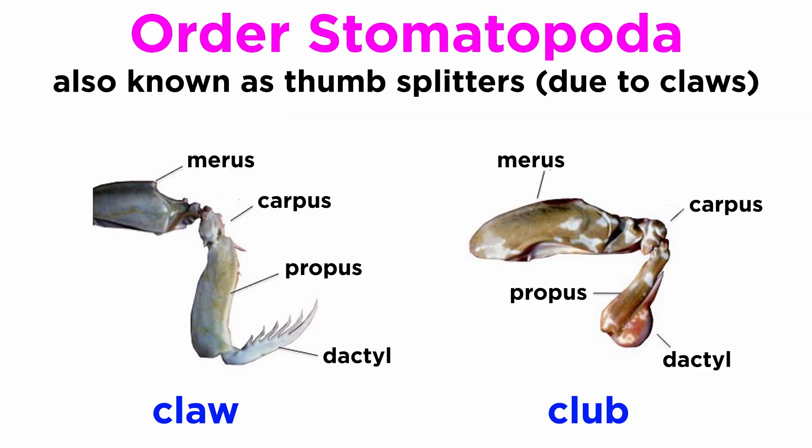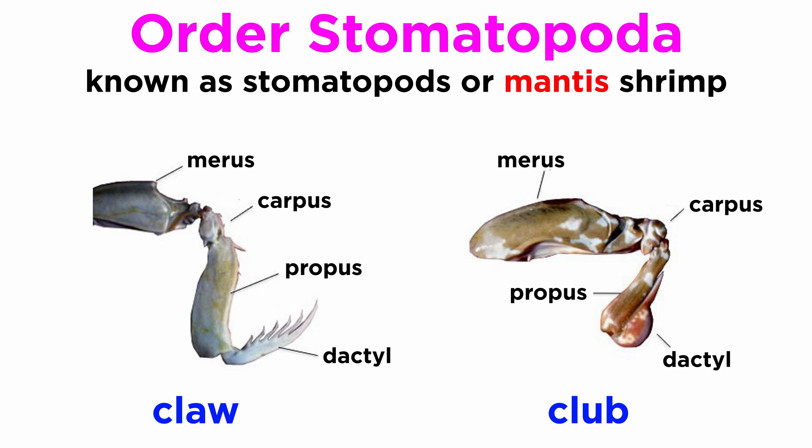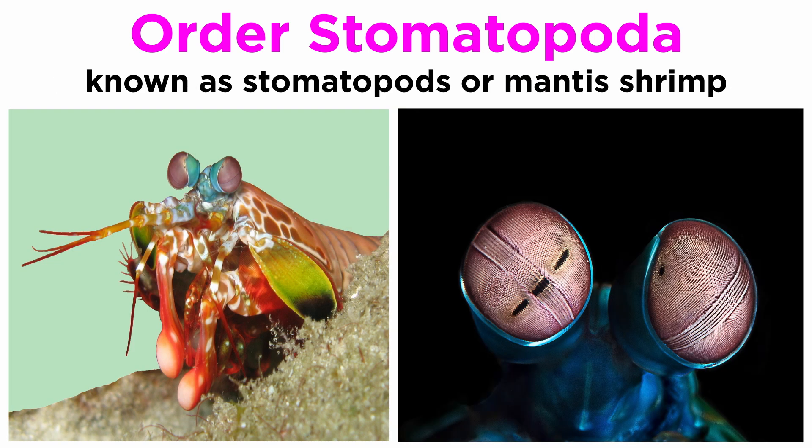Some mantis shrimp species have specialized calcified clubs that can strike with great power, while others have sharp forelimbs used to seize their prey — hence the term 'mantis' in the common name. They are also noted for their diverse coloration and unique eyes, which can perceive wavelengths of light from deep ultraviolet to far red, well outside of human visualization.